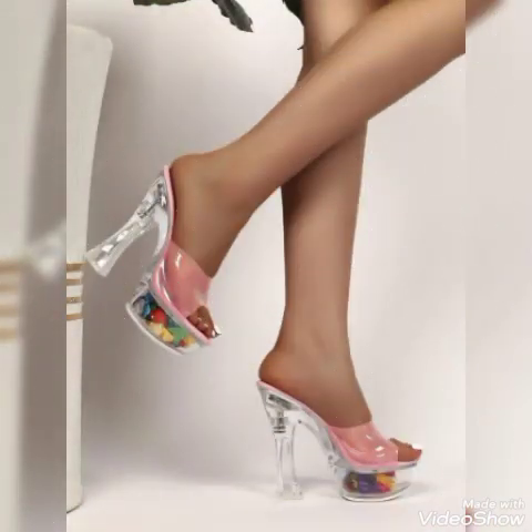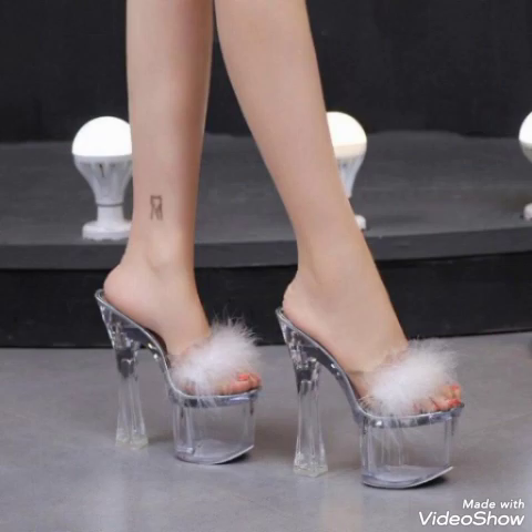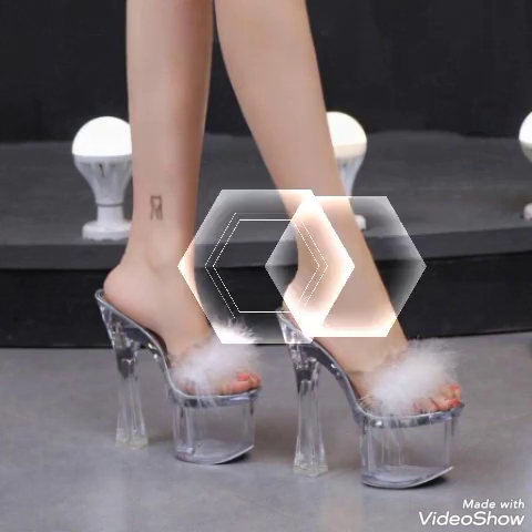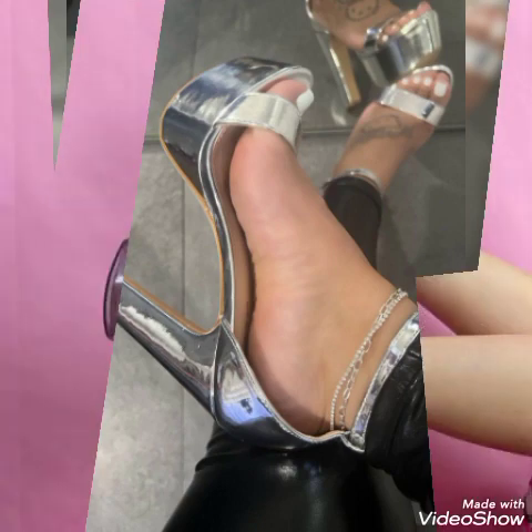Lovely leather high heel sandals for the ladies and the girls to wear at different places and different parties — for example, dance parties, evening parties, and Friday night parties. Friends, I suggest you to watch this video till the end for more designs and more ideas.